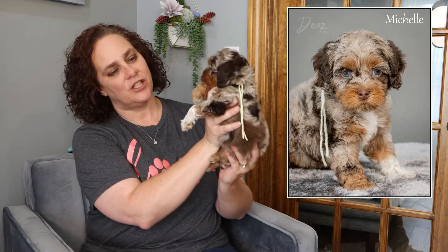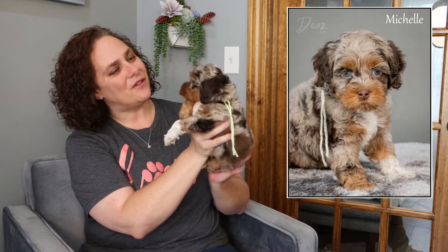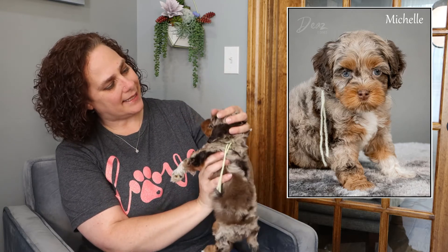Here we have Michelle, the yellow string from Pearl and Leo. She is another beautiful phantom with some white markings on her. Hello, gorgeous — beautiful green eyes! I thought we might see a speck of blue in those but I'm not seeing them today. She has merle phantom tri markings with white on the paw, a little white on the chest, and a beautiful wavy coat.